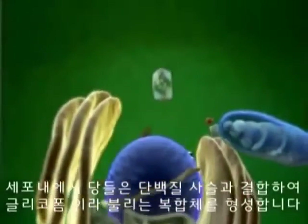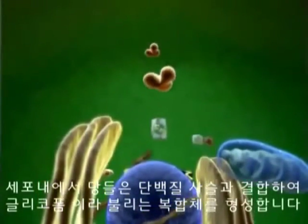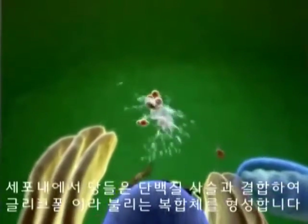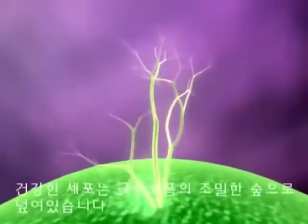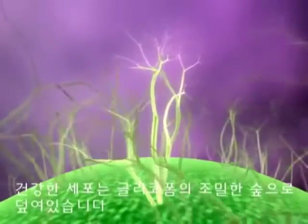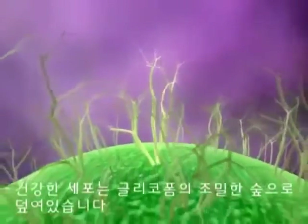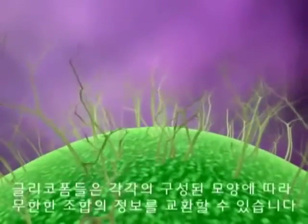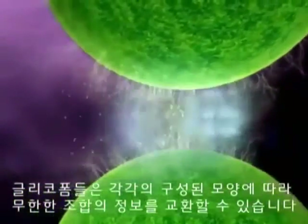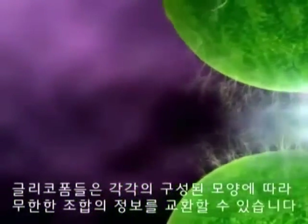Inside cells, these sugars combine with protein strands and form complex structures called glycoforms. The exterior of a healthy cell is covered with a dense forest of these glycoforms. Glycoforms can exchange infinite combinations of information depending on their shape and charge.